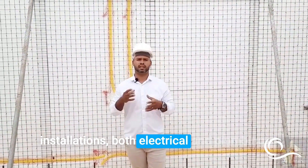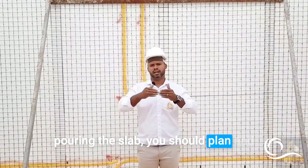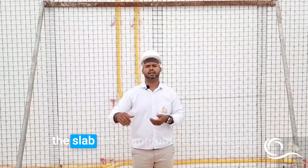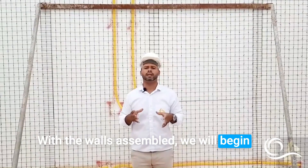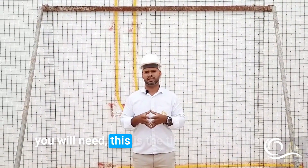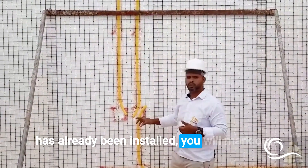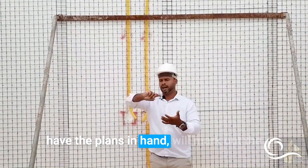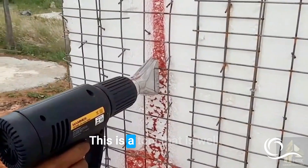Now we begin both electrical and plumbing installations. For the slab foundation, before pouring the slab you should plan and install the entire sewage network — bathrooms, sinks — so we don't have to break the slab later and compromise its strength. With the walls assembled, we install electrical, plumbing, TV, air conditioning, and any other infrastructure needed. You mark out the entire path for the conduit and outlet box heights using spray paint, then a professional burns the EPS with a heat gun to run the conduit.